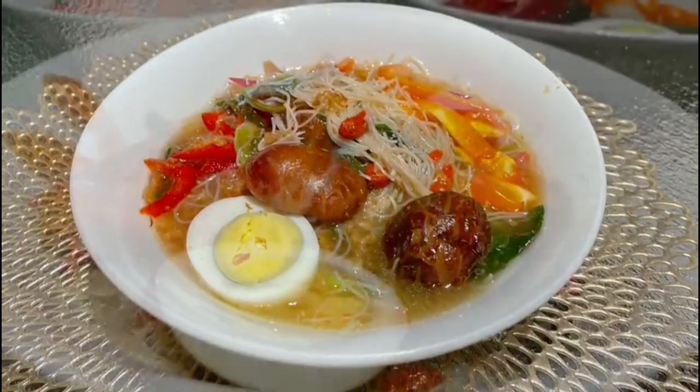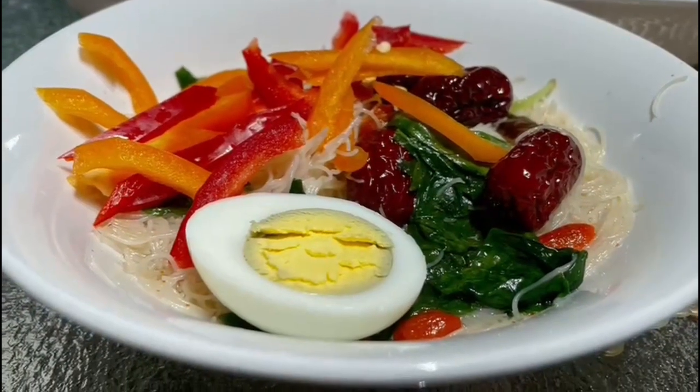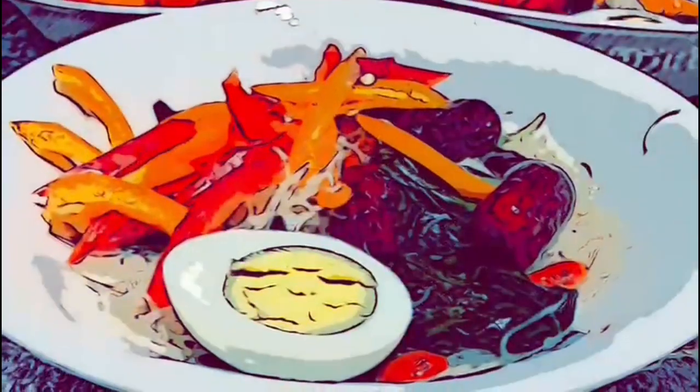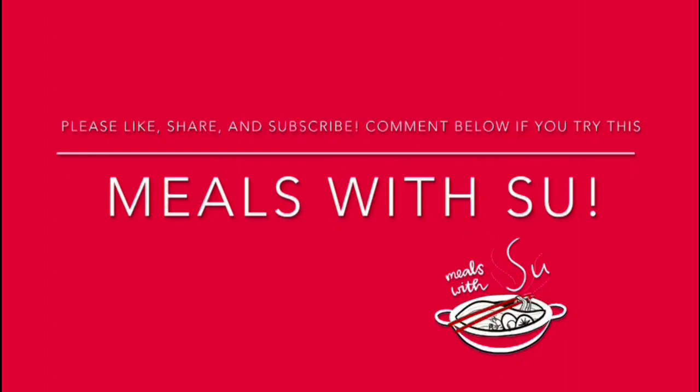Thanks for watching. Please like, share and subscribe to Meals with Sue. Let me know in the comments below if you will cook this noodle soon. Stay tuned for more healthy, easy recipes from Meals with Sue. See you again in my next video. Bye!